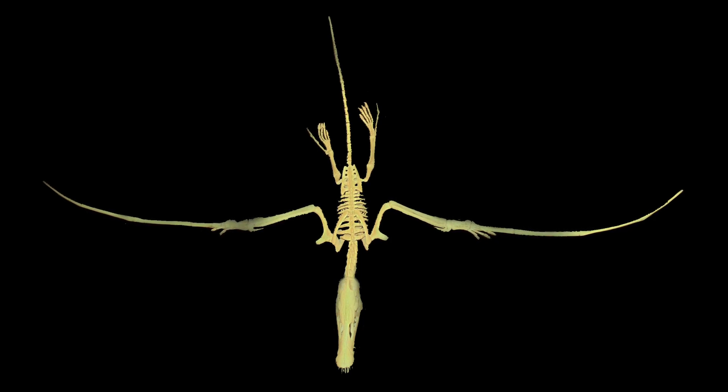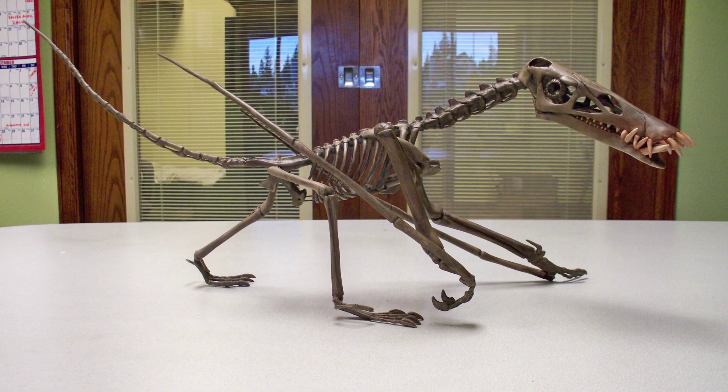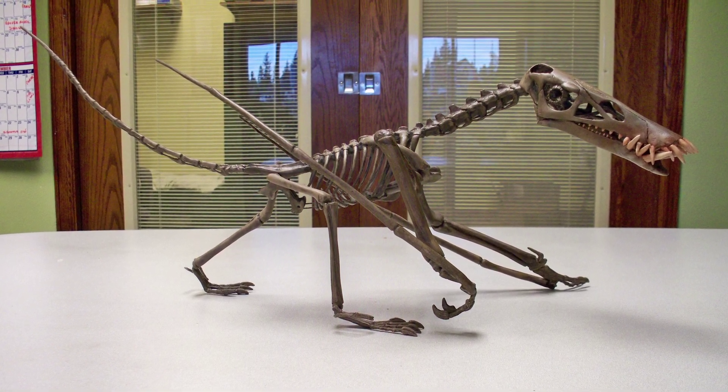Here, for example, is a three-dimensional reconstruction of Dorgnathus banthensis, one of our more diminutive productions with a wingspan of less than four feet.